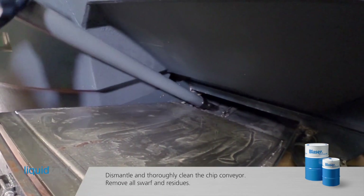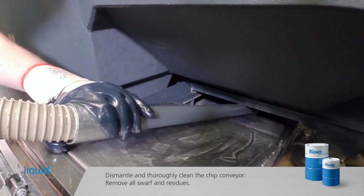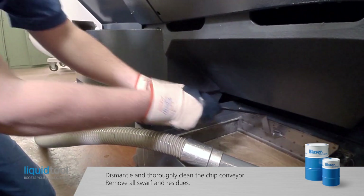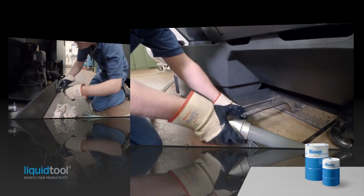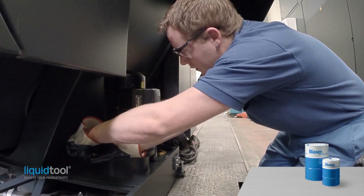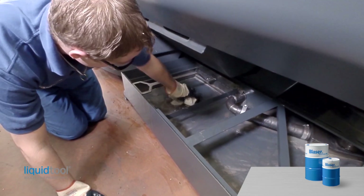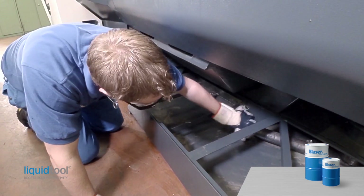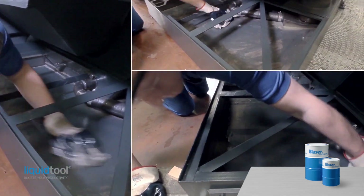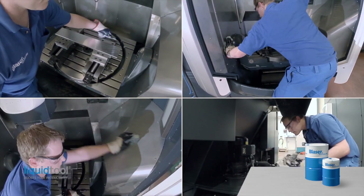Clean the chip conveyor and remove all swarf and residues. Remove the chip conveyor if possible. Reserve enough time for cleaning the chip conveyor because this job requires a lot of effort. Remove the main cutting fluid pumps from the tank and dismantle them for cleaning. Pull out the cutting fluid tank from under the machine for thorough cleaning as far as possible. Remove all swarf and chips. Clean the outside of the cutting fluid tank and the working area around the machine.